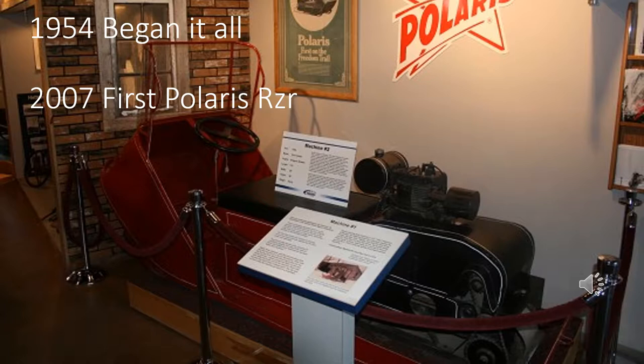By 2007, they had finally created the Polaris Ranger Razor, which was the first trail-capable side-by-side, meant for the outdoor enthusiast and not just for work.